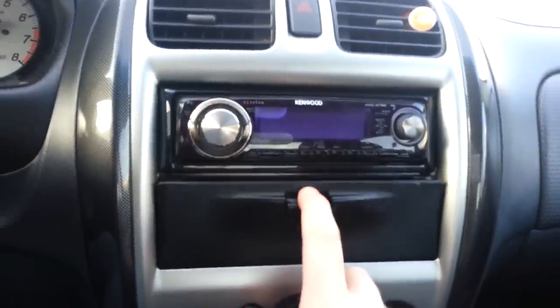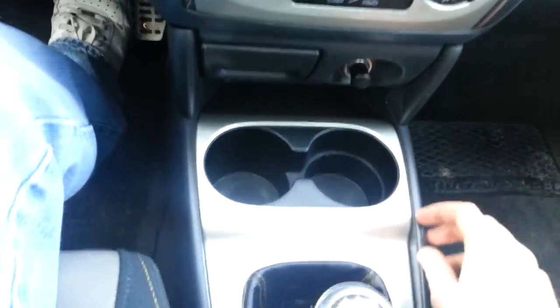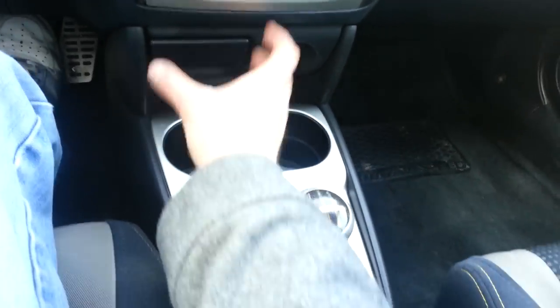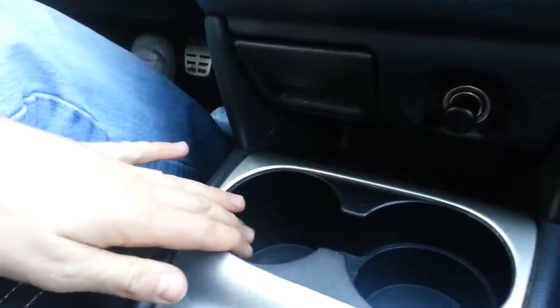It has an aftermarket Kenwood head unit and a little compartment below the radio — pretty standard. The cup holders are in a bit of an inconvenient position because if I've got a large McDonald's soda drink, when I put it in the cup holder I find that the bezel breaks open the lid every time. You just have to watch it because there's not a lot of room and it hinders the placement of whatever cup you may have in there.